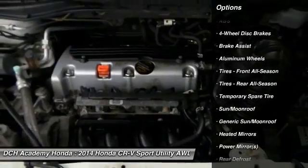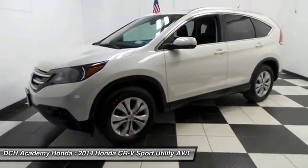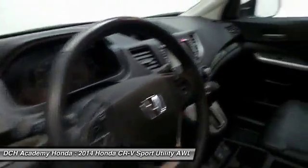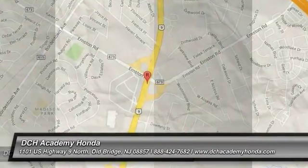heated mirrors. It has a leather-wrapped telescoping steering wheel with radio controls with a six-speaker sound system with separate tweeters, CD player, auxiliary jack, USB port, Bluetooth, XM satellite radio, and MP3 decoder.